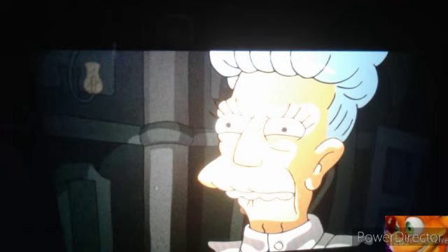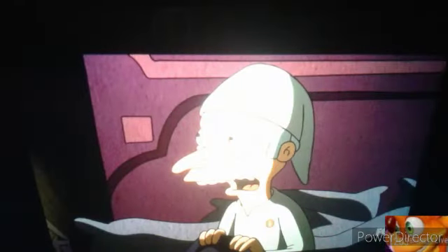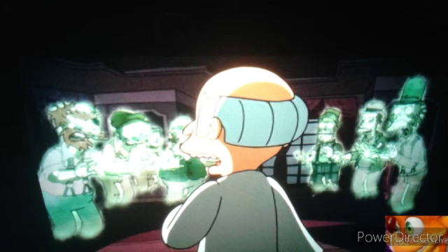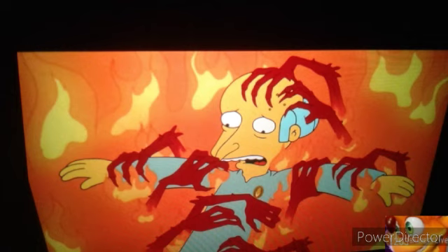Mr. Burns's ex-wife tells him he'll be cursed for not offering a feast. We see Homer literally start to get burned to death, and it spreads to everybody else. Mr. Burns starts hearing things and waking up to see ghosts of his dead employees trying to get revenge. He even sees his dead ex-wife. He thinks offering a feast will help, but the ghosts make the food go moldy. He jumps into a fire and gets dragged into hell.